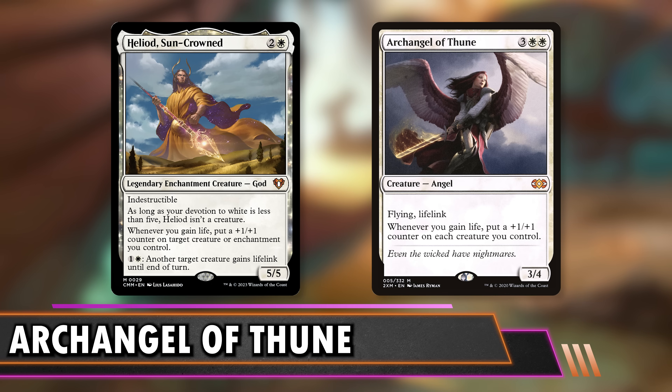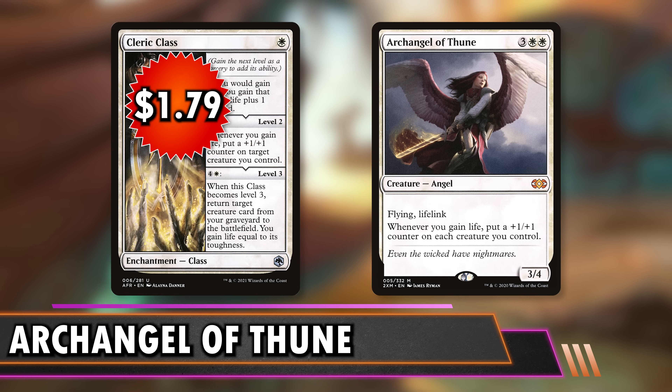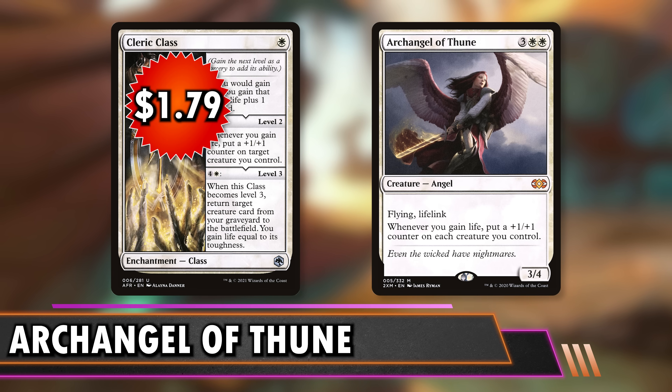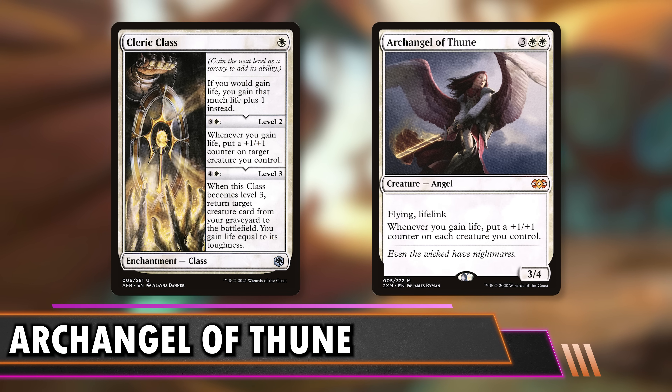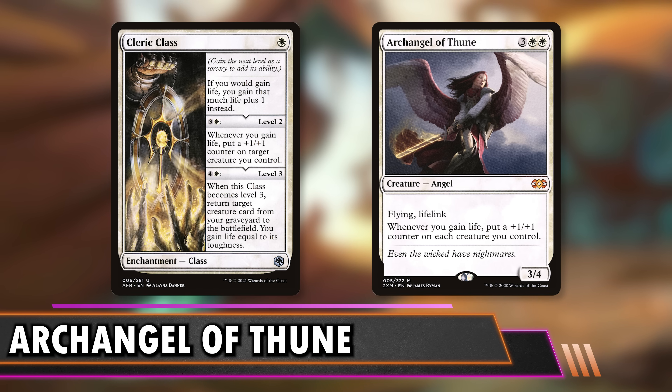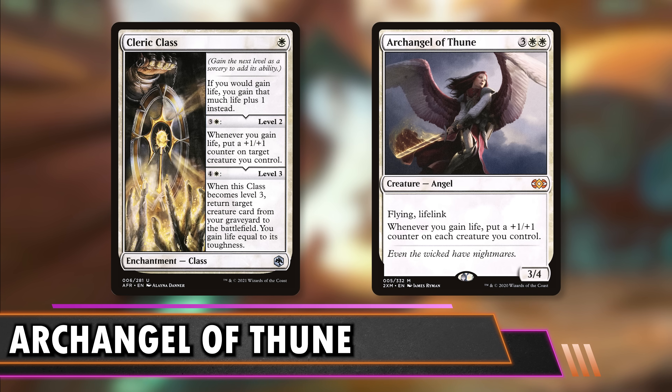It won't grow your entire team like an overrun, but it will grow a single creature many times — especially with Soul Wardens. You can spread the counters over time for a similar effect. Next up is Cleric Class at $1.79. It gains you extra life, then levels up so when you gain life you put a counter on a target creature, and the maximum level reanimates something and gains you life equal to something. The classes are really slept on — they come down cheaply and leveling up is at your discretion. If you have the mana great, but if not it'll just statically give you the effect.